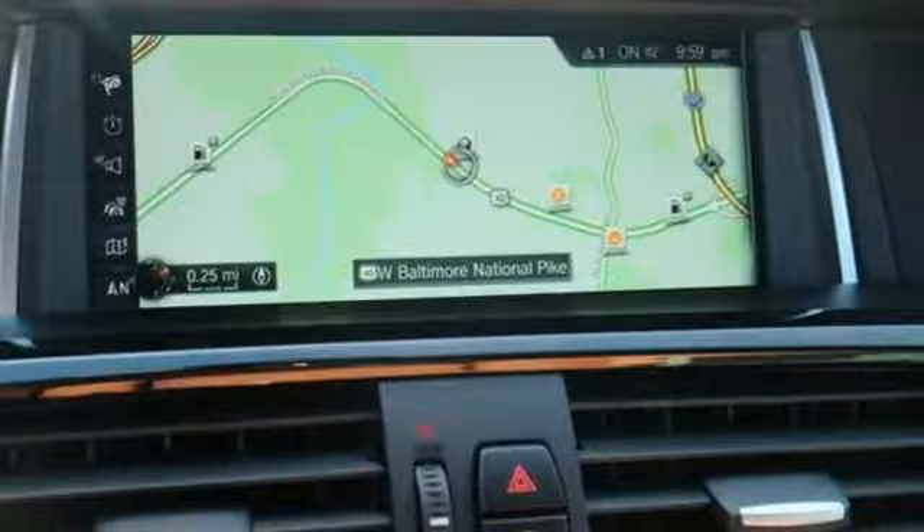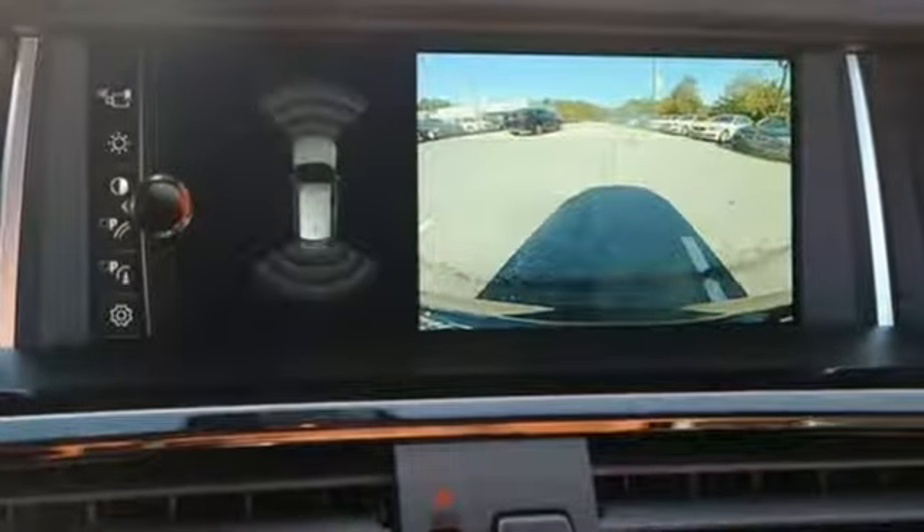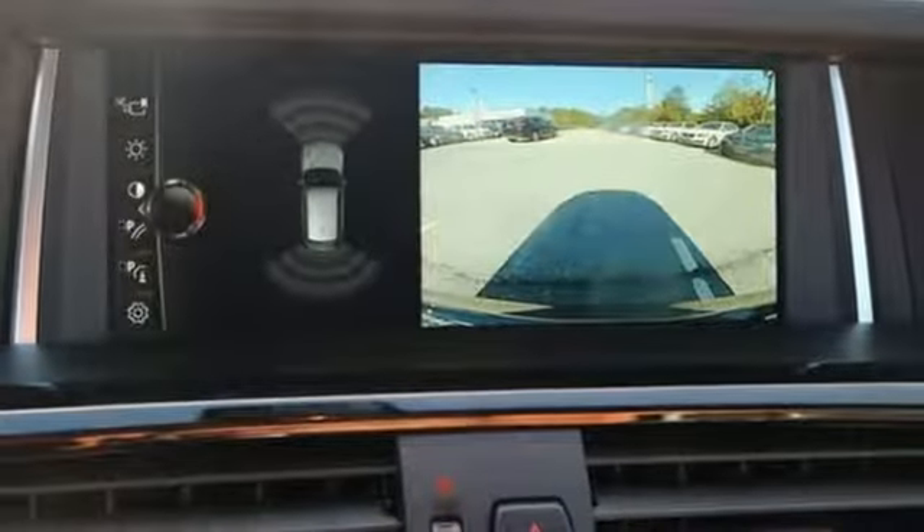The storage package, iDrive system, interior wood trim, and auto start-stop function enhances the experience of owning this adventure machine.